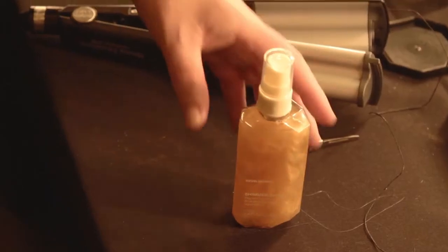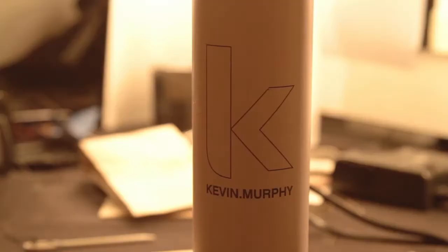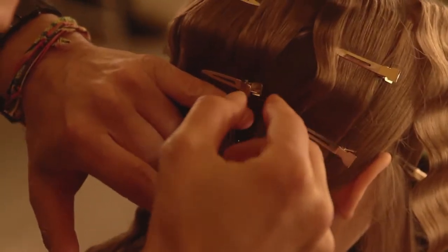We primed the hair with shimmer shine to create an even hydrated surface. We then prepped the hair with a mixture of hair resort spray and bodybuilder. The underneath of the hair was pulled into two low ponytails, and then we waved the top sections of the hair with a deep waver and put the pin clips in to set.